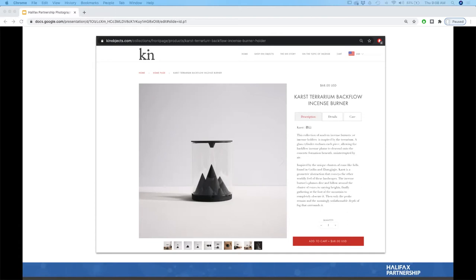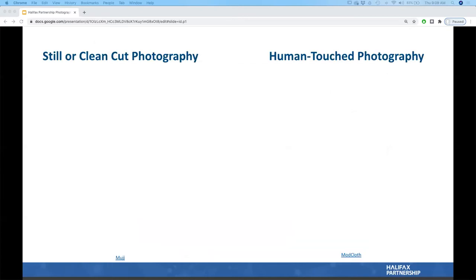Photography also helps reduce exchanges and returns — what we call chargebacks. By making the product very clear online, the customer knows exactly what they're buying and the chances they'll keep it are higher. However, this can have a reverse effect: if you over-promote a product that doesn't deliver on that promise, returns can increase.